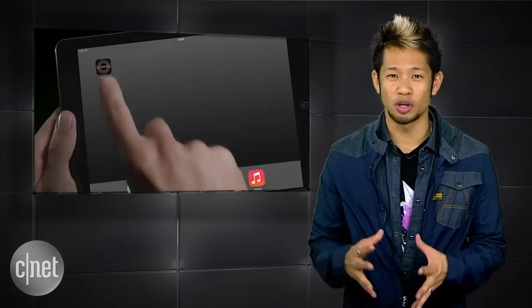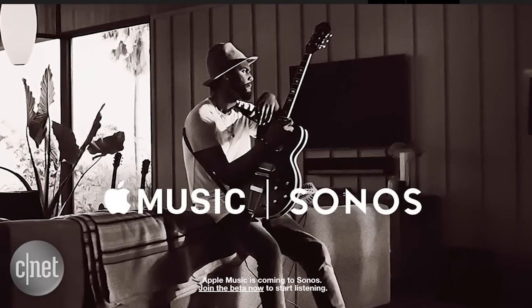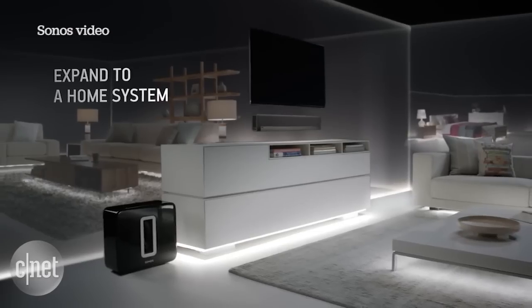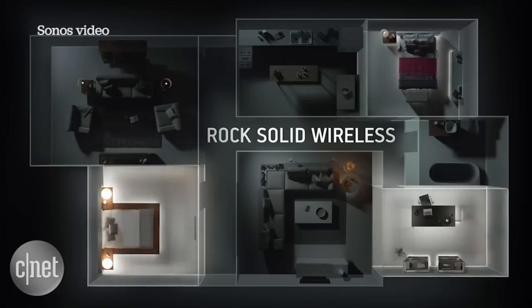Apple's music service is also finally getting support on Sonos with a public beta. The Sonos controller app was updated with beta support for the streaming service, giving users access to their music library and playlists for streaming in multiple rooms — and that's a good Apple.